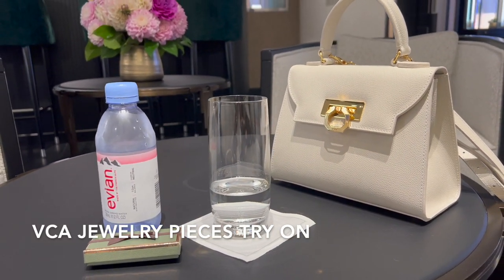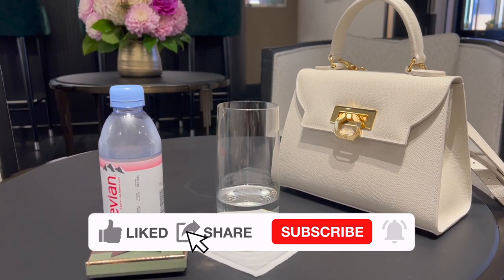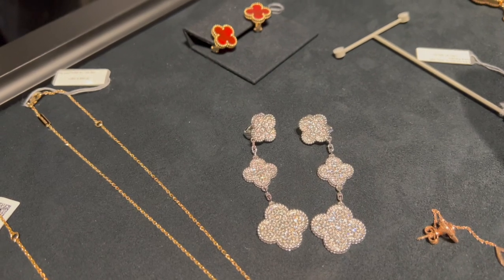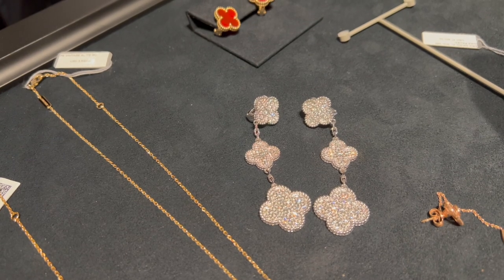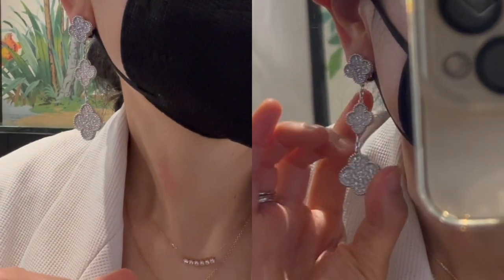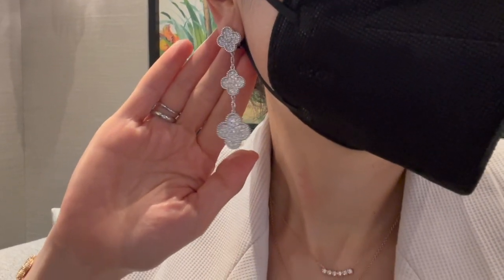Time to try on some new pieces! I told my SA that I'm interested in adding two motif or three motif earrings to my collection, or another five motif bracelet. The Magic Alhambra three motif earrings in white gold and diamonds are the only three motif earrings available in the boutique right now. Because of the diamonds, this piece looks so stunning and is currently retailing for $47,400.